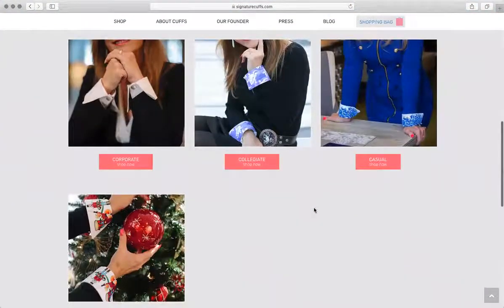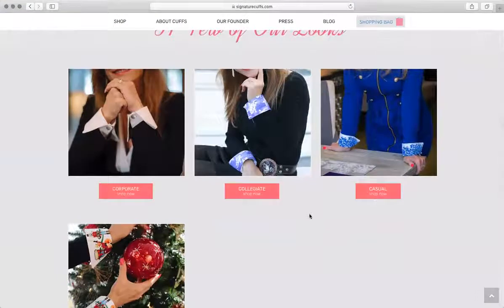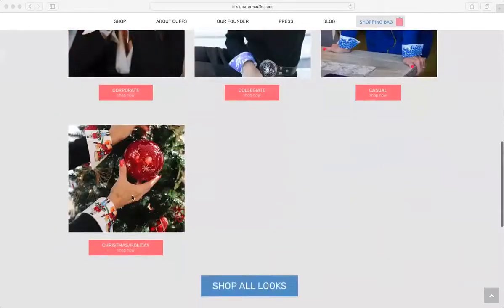The bottom section with the different types of product — corporate, collegiate, casual, and Christmas/holiday — those are fine. I think we should maybe just move those into the shop navigation and remove them from the homepage. Let's add more imagery that shows women in situations wearing different types. For instance, instead of just the cuffs decorating a tree, have a shot where you see the woman with her family decorating the tree wearing those signature cuffs.